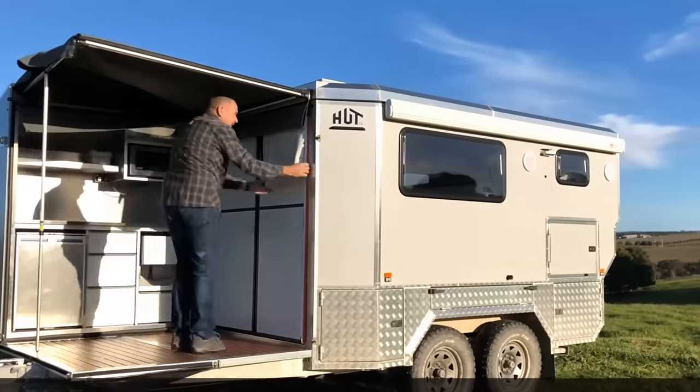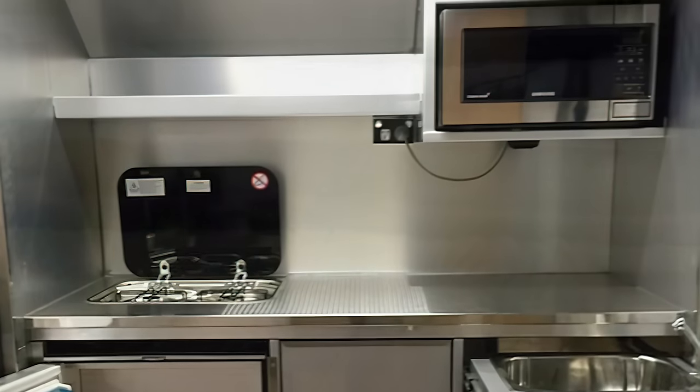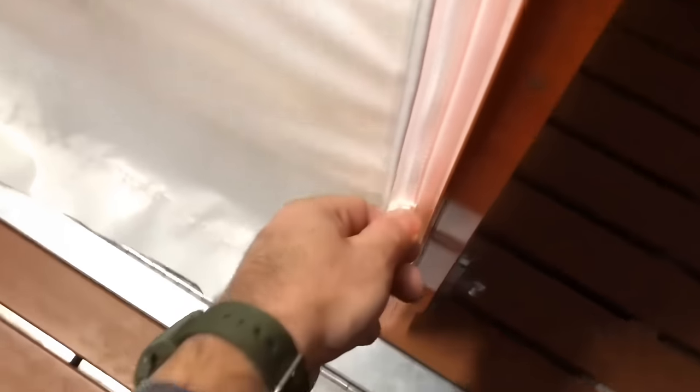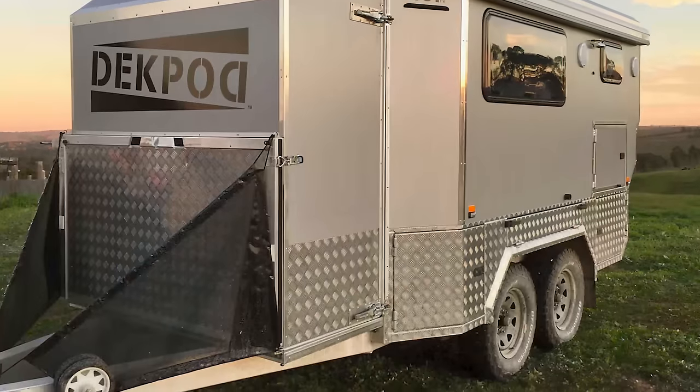When fully expanded, the DeckPod reveals an entire kitchen, bathroom, and enough space to sleep five people. Although not currently available on the market, the DeckPod is in its final stages of development, and you should be able to snatch up this innovative camping trailer by the end of 2021.